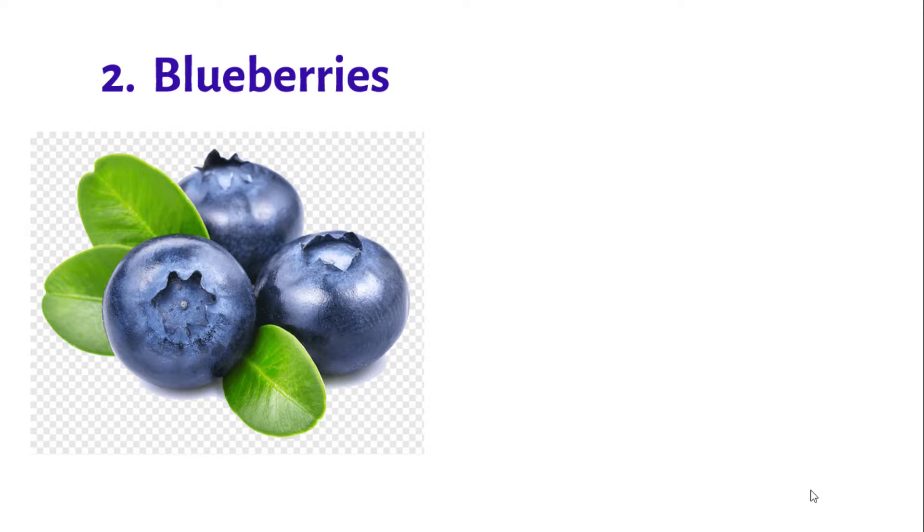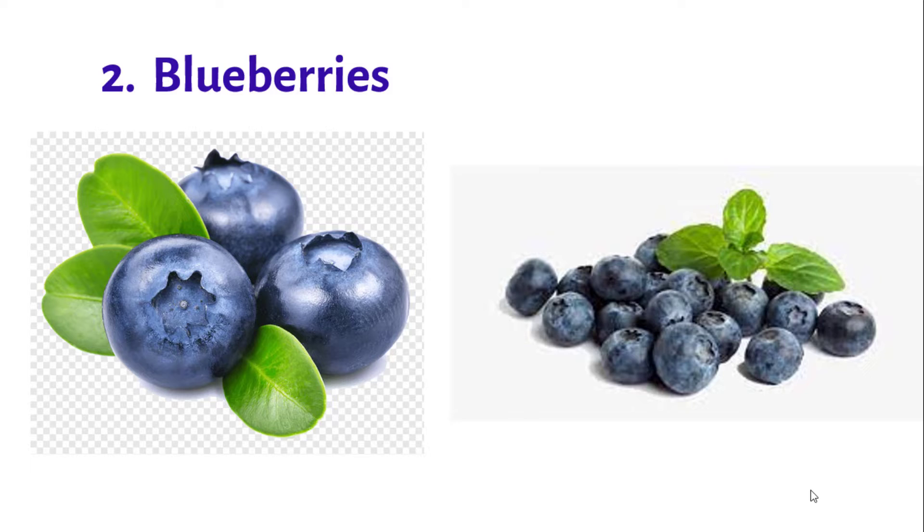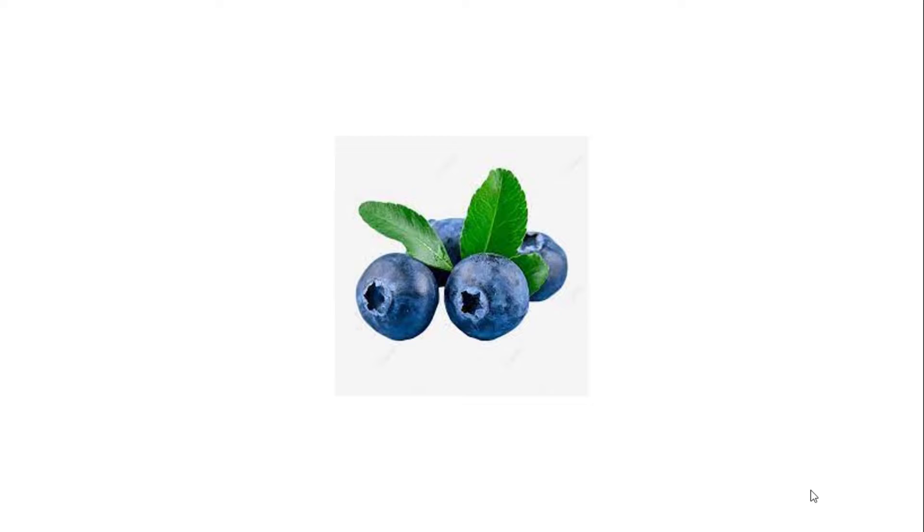Number 2: Blueberries. Blueberries are well known for their antioxidant and anti-inflammatory properties. It is very good for the body.